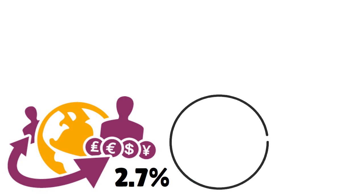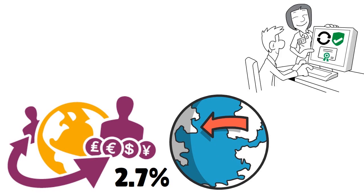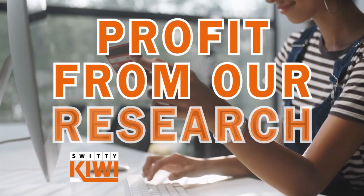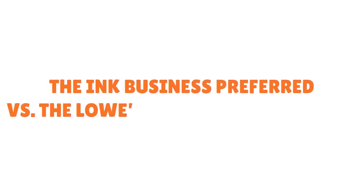The Blue Business Plus has a foreign transaction fee of about 2.7% to 3%, so you can't use the card overseas. In our experience, the approval process for this card is a lot faster and easier than with other American business credit cards. We've also found that you can pair the Lowe's Business Rewards Card from American Express well with other store cards, like the one from BJ's or Costco.